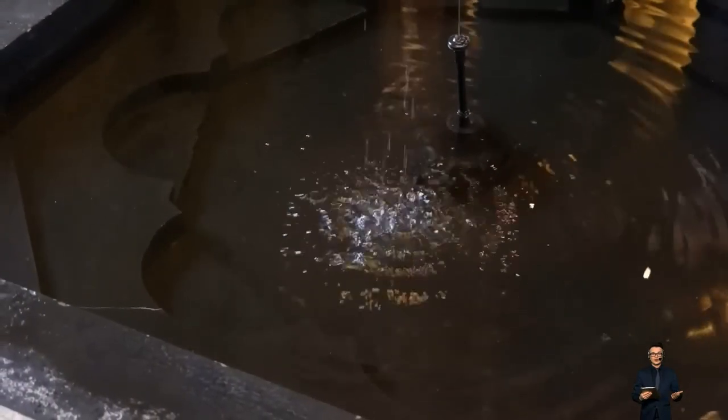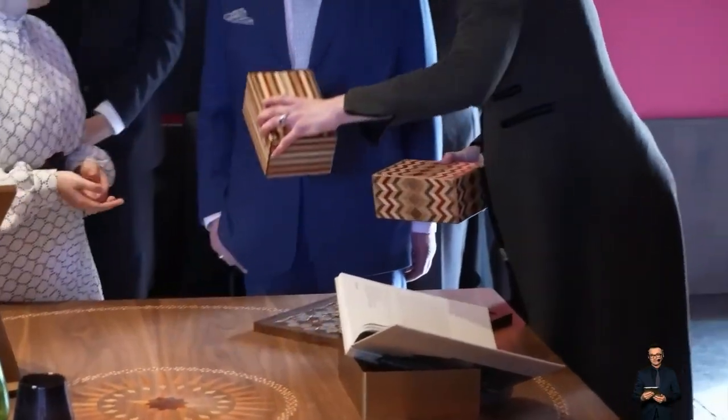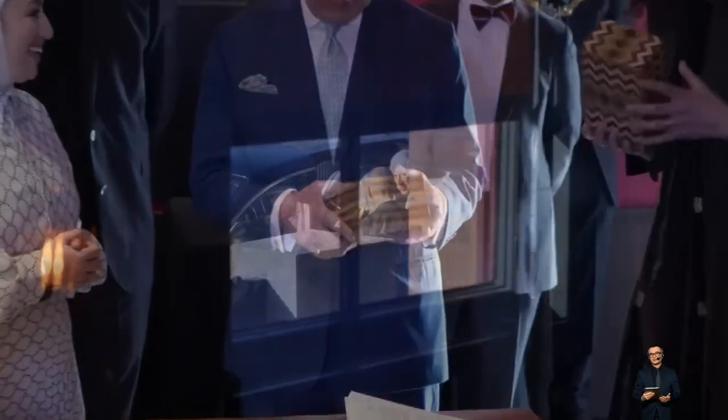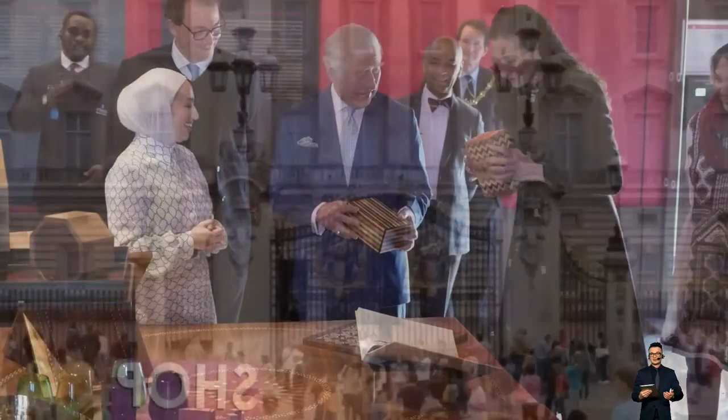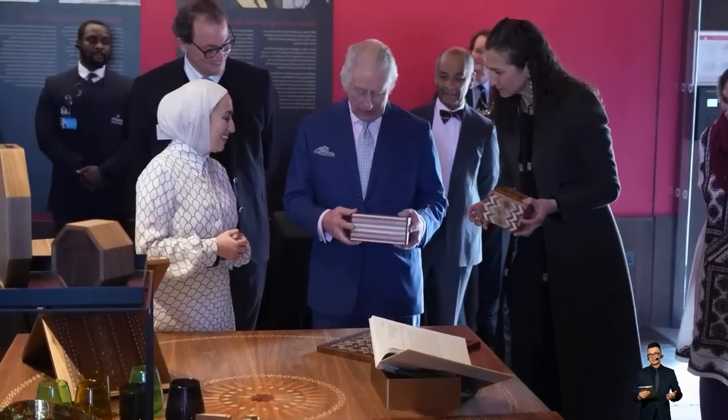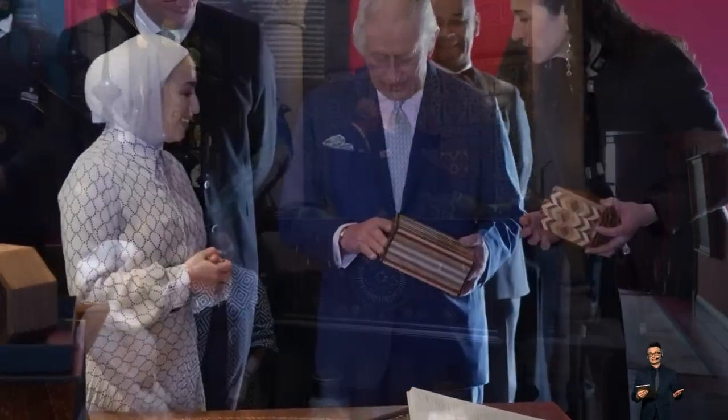The centrepiece of Leighton House is the Arab Hall, which was designed to display the Victorian artist's priceless collection of more than 1,000 medieval Islamic tiles, mostly brought back from Damascus. The tiles were the inspiration for an 11-metre-high mural painted by Iranian artist Sharad Ghaffari, running the length of a large spiral staircase.